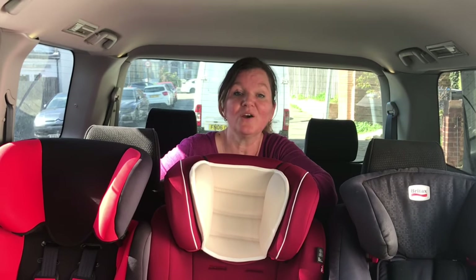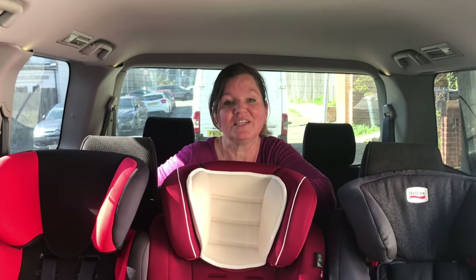However, I do also give general car seat advice and while I won't use this channel to recommend any forward-facing car seats or to show you how to install any specific ones in particular, what I will do is address common errors.